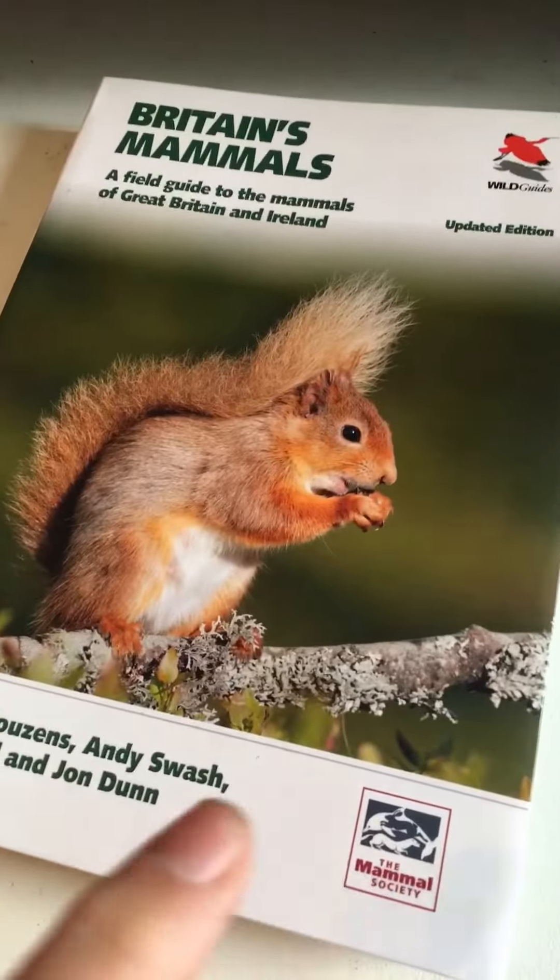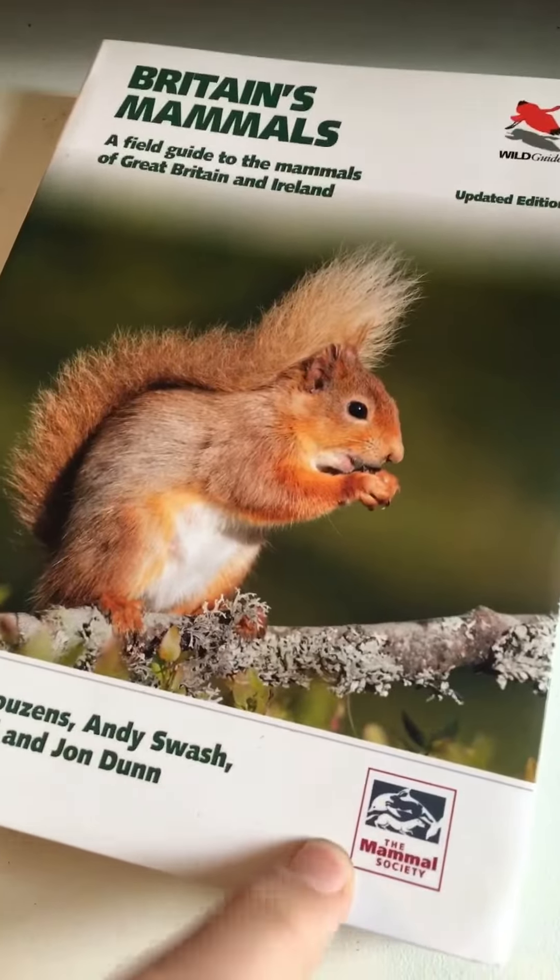They are absolutely brilliant — all the Wild Guides. But what I wasn't expecting was a second edition so soon. So last year, after waiting years and years and years for a field guide, we got the second edition, which I also had to add to my collection. Published in conjunction with the Mammal Society, which is always a good sign.